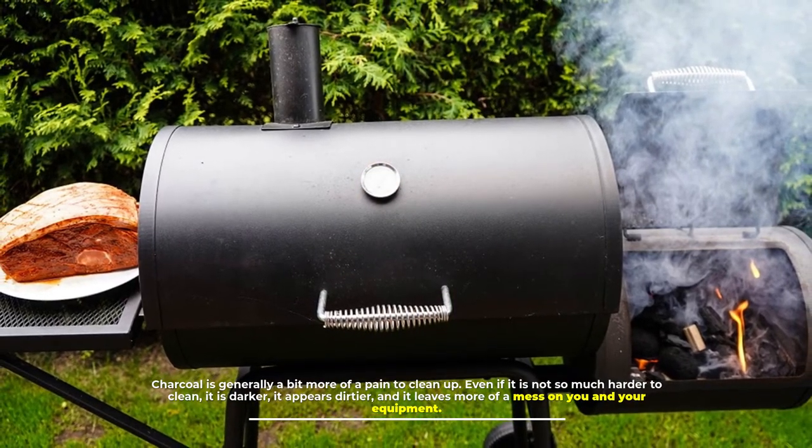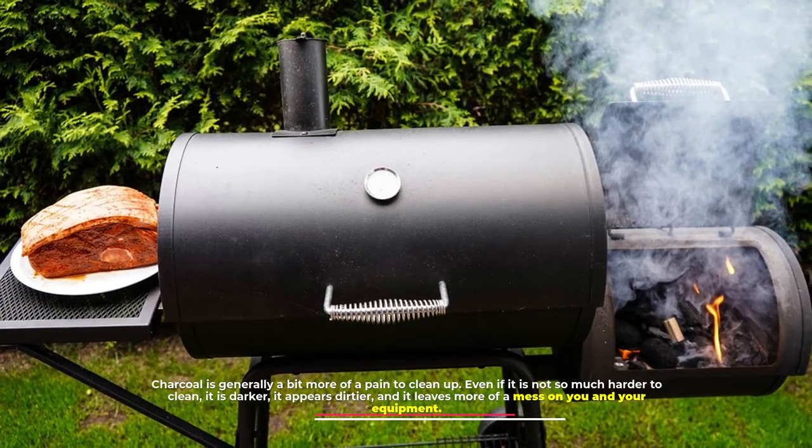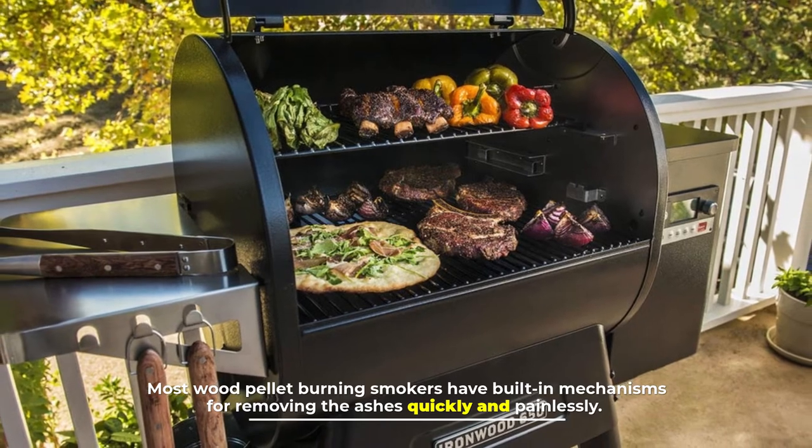Number four: cleanup and maintenance. Charcoal is generally a bit more of a pain to clean up — even if it is not so much harder to clean, it is darker, appears dirtier, and leaves more of a mess on you and your equipment. Most wood pellet burning smokers have built-in mechanisms for removing the ashes quickly and painlessly.